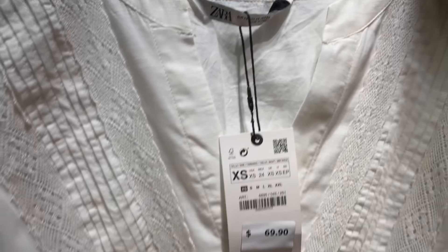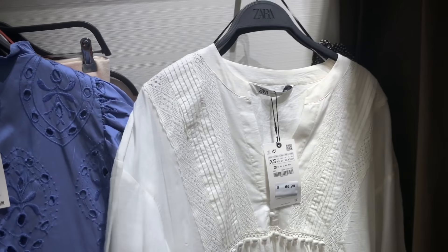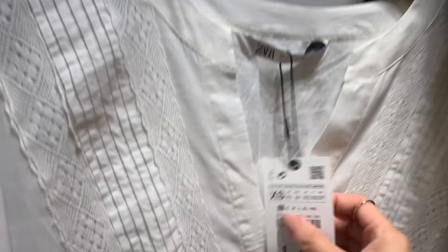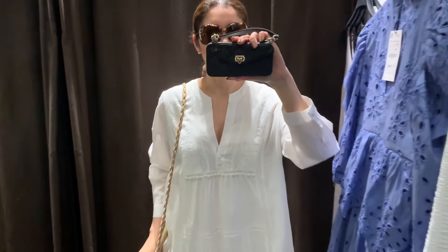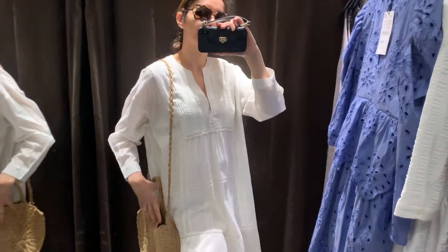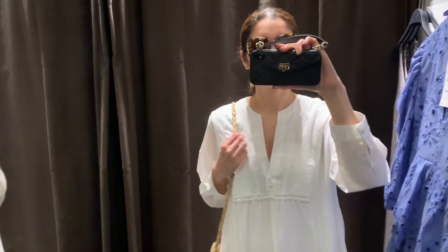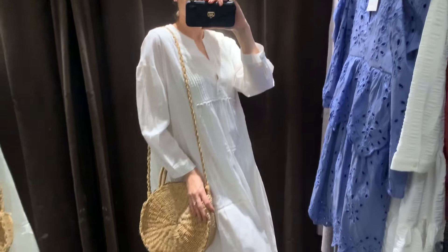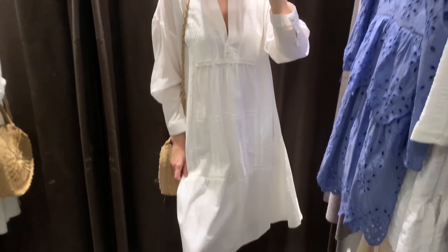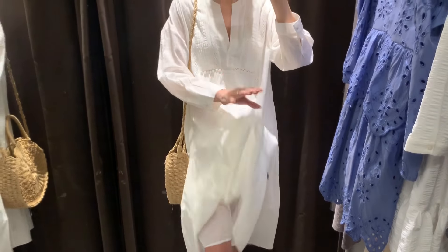The last dress looks like a kaftan — I'm thinking Cabo vacation by the beach. This one is size extra small and it's $69.90. This is the dress on — definitely a vacation vibe 100%. It looks pretty cute with the sneakers. Now we need to go to Cabo! It's size extra small, on the loose side, and it has linen — yay!